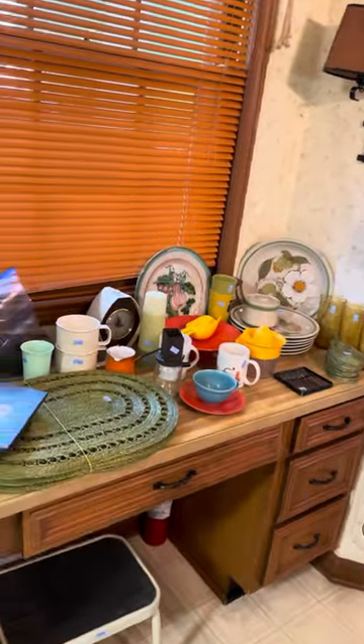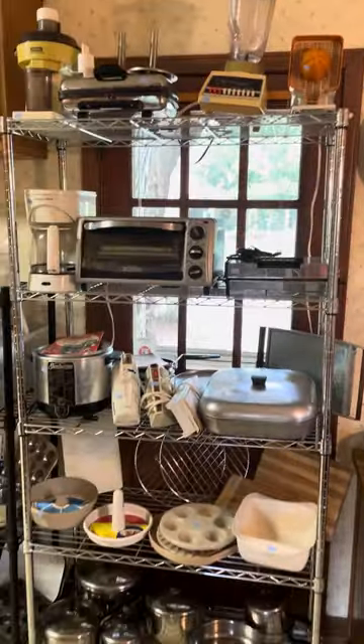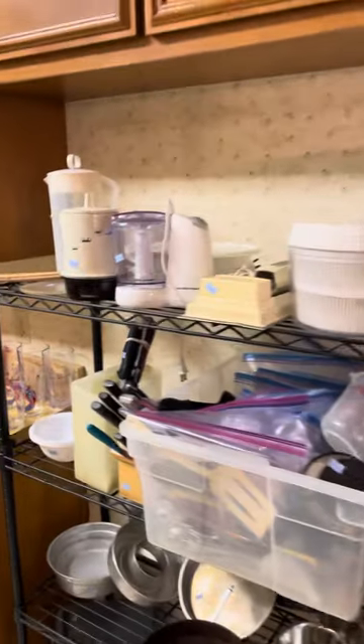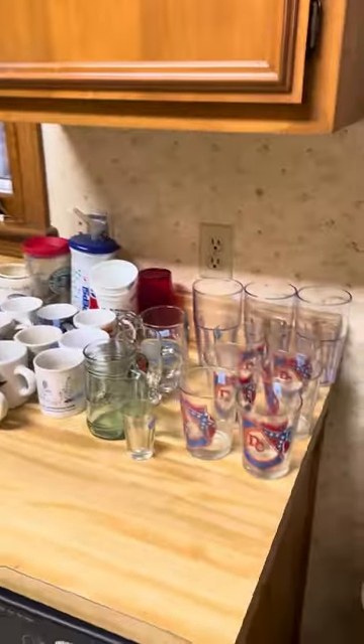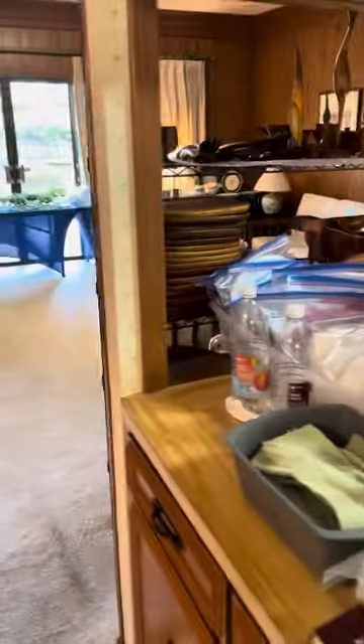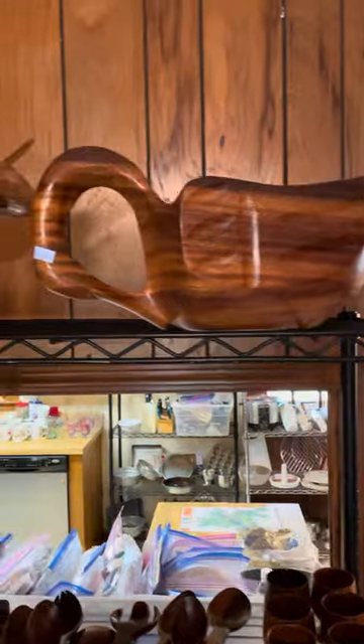And then you have dining. We have some kitchen appliances, pots and pans, mugs and glasses, some other pottery. On the back end here, we have some monkey wood — a whole big rack. Some very unusual pieces.